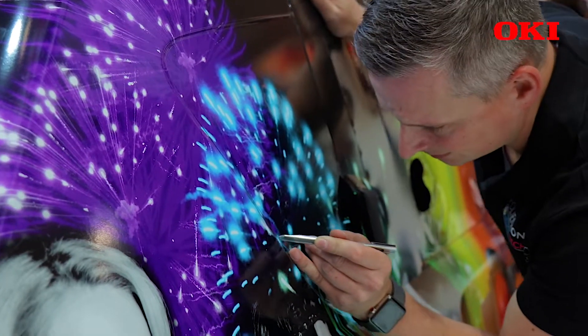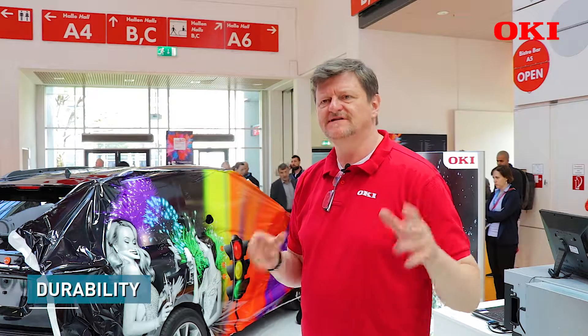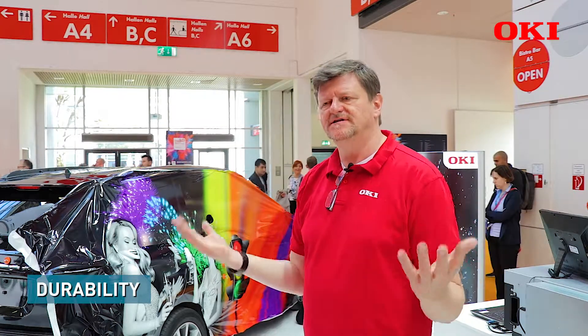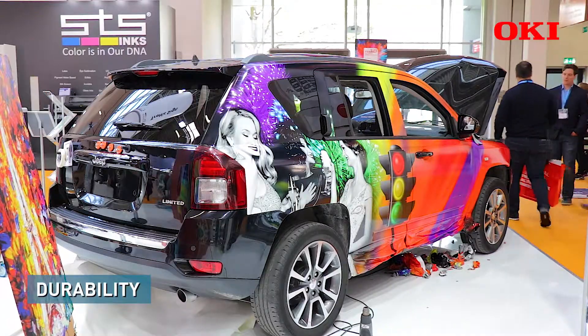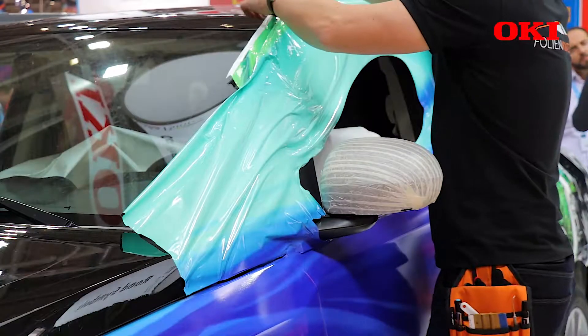The third bullet point — very important for the car wrapper — is that when the vehicle is on the street, it will hold longer than all others in the market. The stability, durability, and UV stability of our ink is much, much higher than all others in the market.